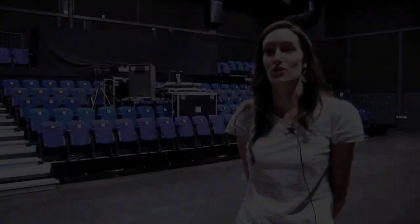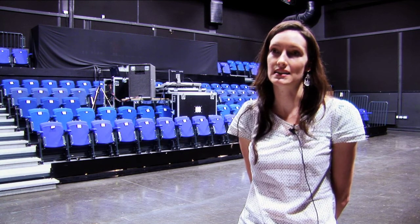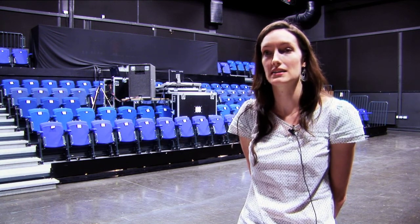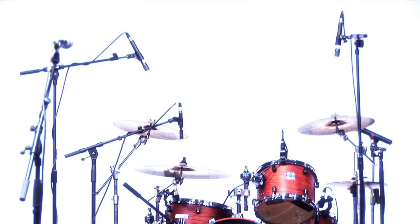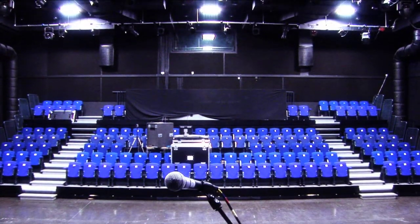Welcome to South Birmingham College and The Crossing, our purpose-built performance facility. The Auditorium is a fantastic gig venue and it's ideally located at our Digbeth campus, just a few minutes' walk from Birmingham City Centre, with great transport links both locally and nationally.